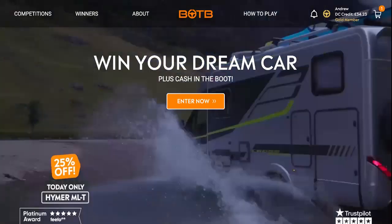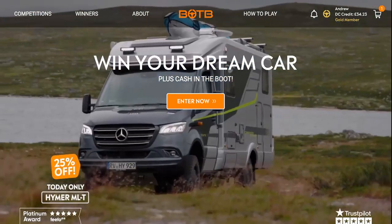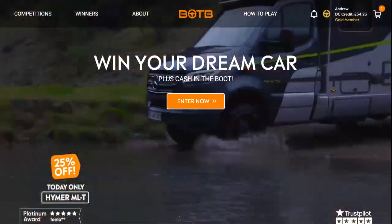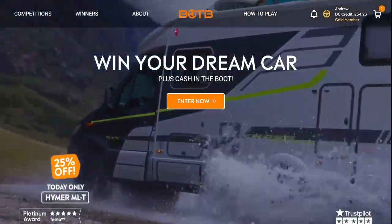Hello and welcome to this week's BOTB Dream Car Competition. How close was our video? I'm the host Andrew Hunt, and this is Fantasy Photos UK.